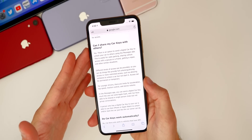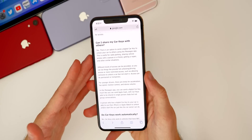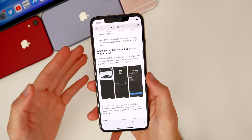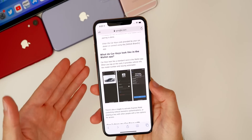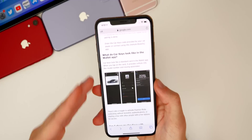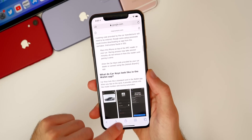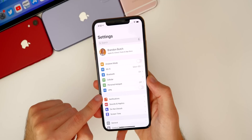What's also cool about Car Key is that you can share your key with family members or friends by sending it in a text message, and you can set it to expire at a certain time. I probably won't be able to test this out even when 13.6 publicly releases since I don't have a BMW i8 or a newer BMW, but when I get my hands on a compatible car I'll let you guys know. This is definitely a big feature in 13.6 and will also be in iOS 14.